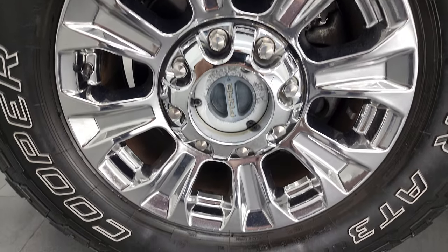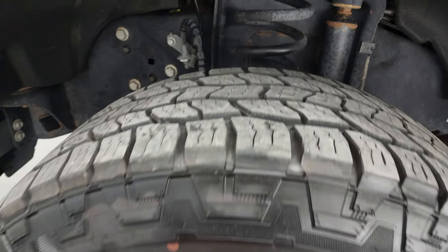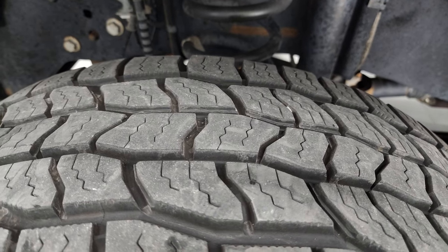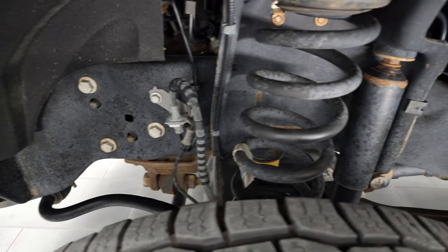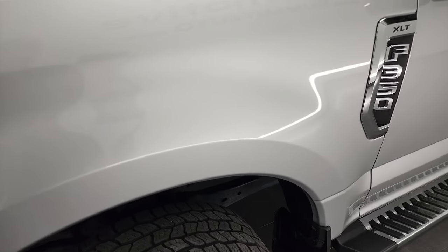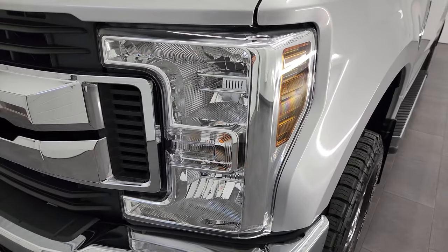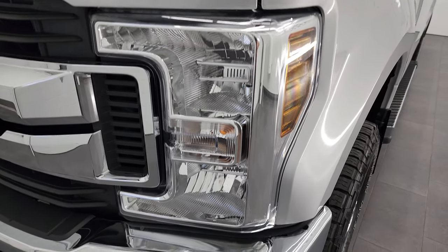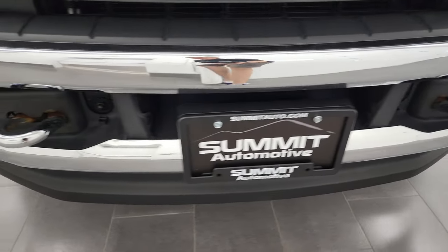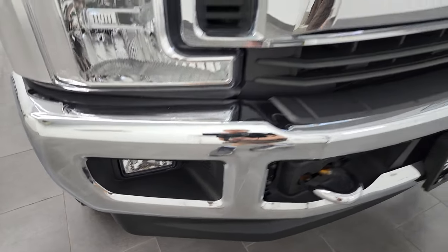This one comes with 18-inch chromed alloy rims and Cooper Discoverer AT3 tires. These are LT275-65R18s and they have about 70% of the tread left on them. Frame and underbody is in very nice shape. This is a one-owner out of New York, clean title history, clean AutoCheck. Front fender is in excellent condition, no dents or dings. It does have crystal clear headlights, halogen headlamps. Front bumper is in excellent shape — no major dents or dings, and the lower valance is in nice condition as well. It does come with the factory fog lights.